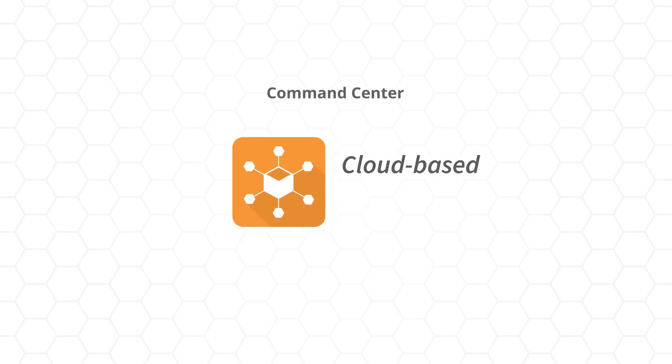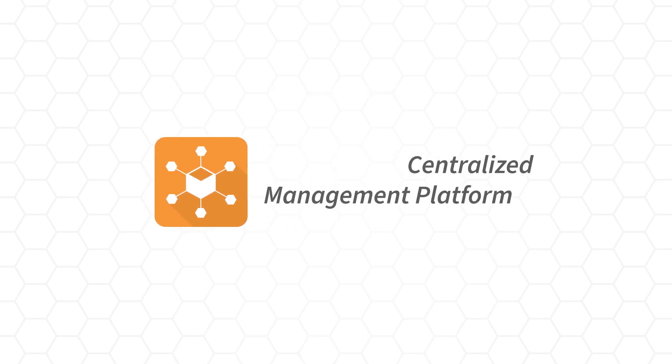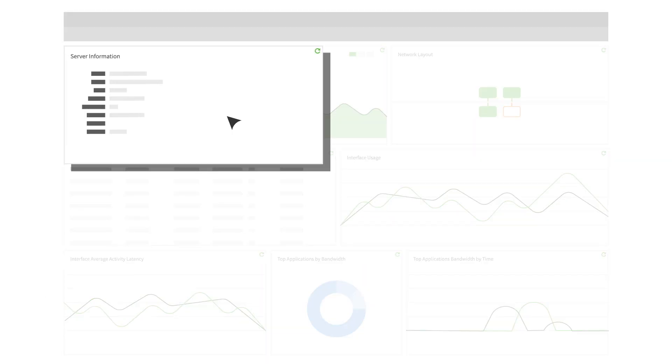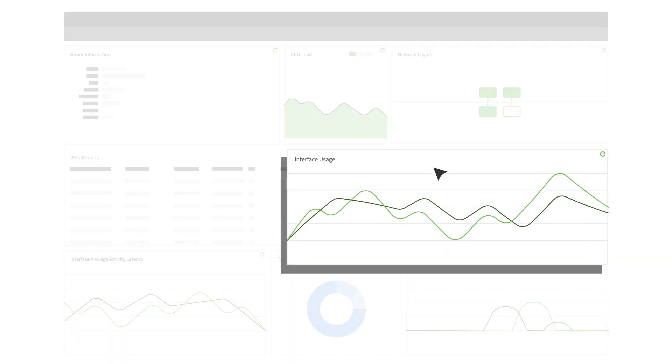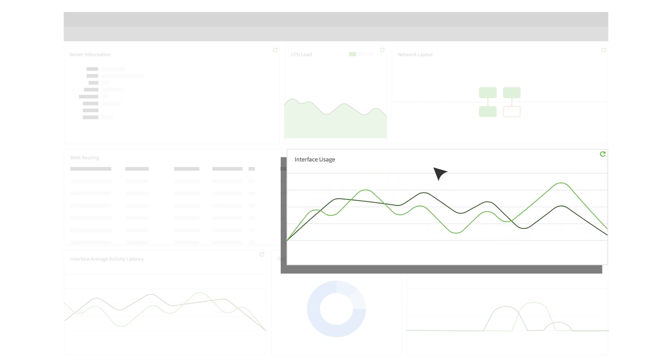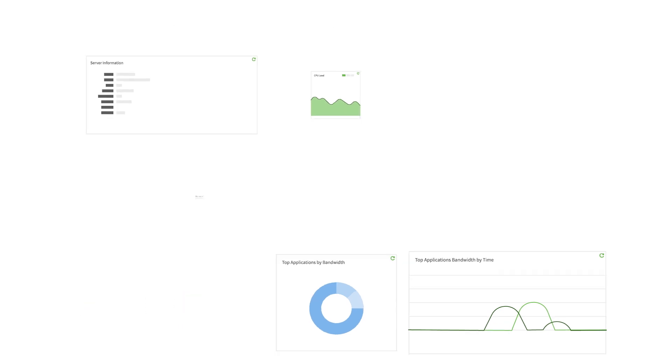The command center dashboard provides network administrators a complete view of their network, including system and hardware information, hosts and devices, alert events, and specific application reports. Untangle reports are fully dynamic, interactive, and customizable, allowing the administrator to drill down into any aspects of the traffic on the network.